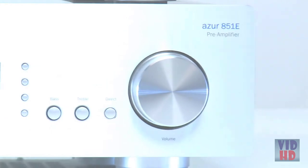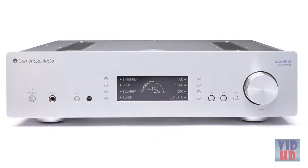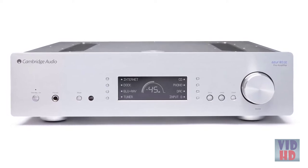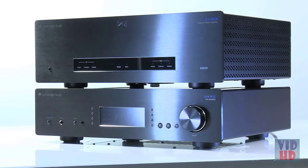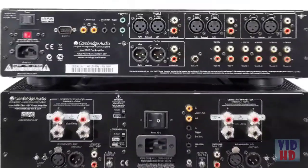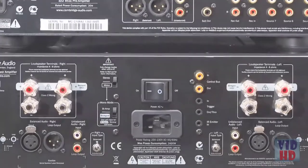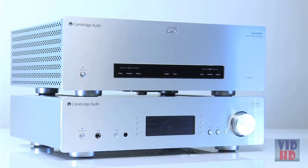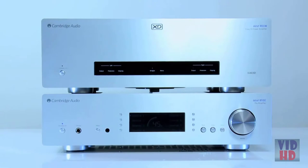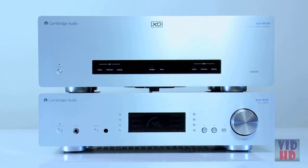Just like the power amp, we use a large toroidal transformer and all-metal chassis to squeeze every drop of audio performance from this amazing pre-amplifier. The 851E and W are designed to work in perfect synergy with each other. From the fully balanced XLR audio connectivity to neat touches such as power syncing, this pre- and power amplifier combination not only sounds incredible but works in perfect harmony too. Book an audition at your local dealer to hear this fantastic combination for yourselves.